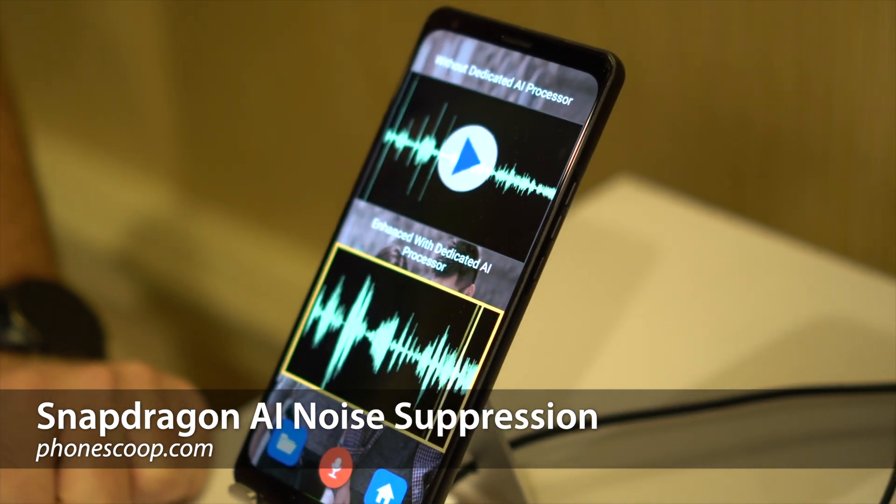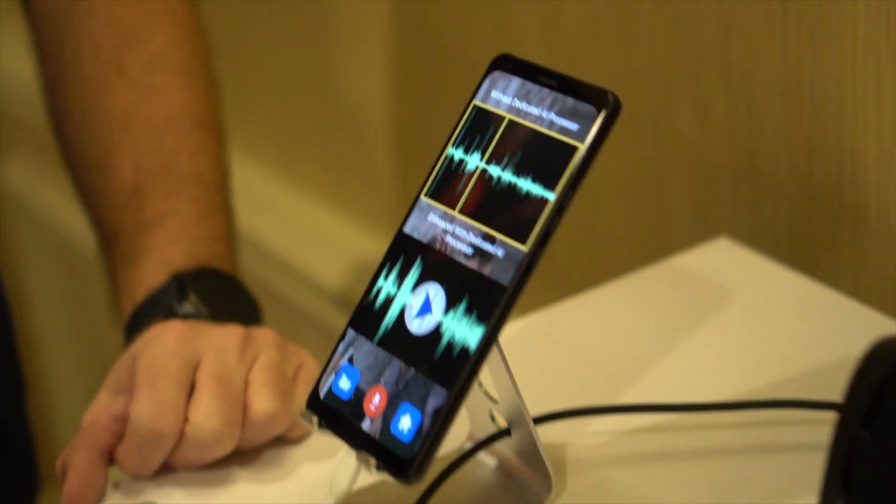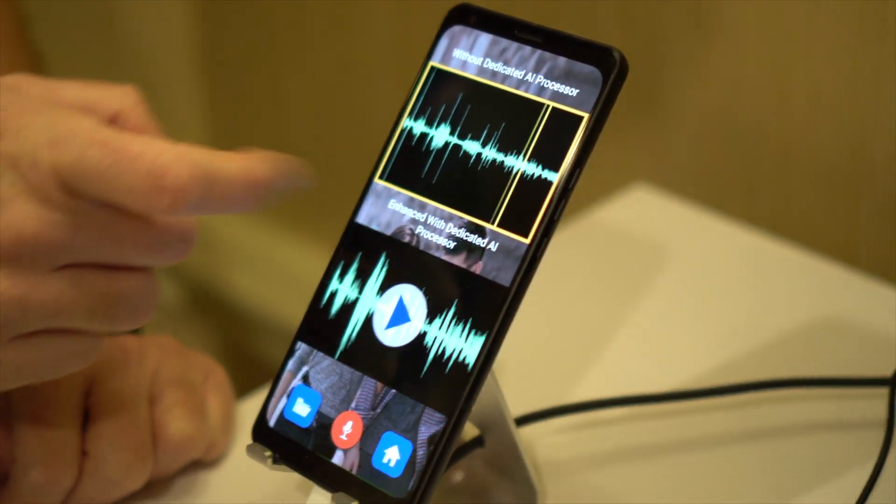Hey folks, this is Rich Brougham from PhoneScoop with a quick look at Qualcomm's new AI-based noise suppression technology to completely remove background noise from your voice calls.